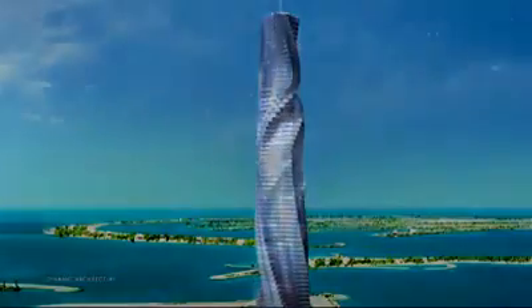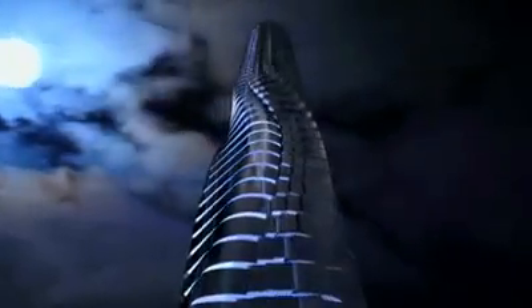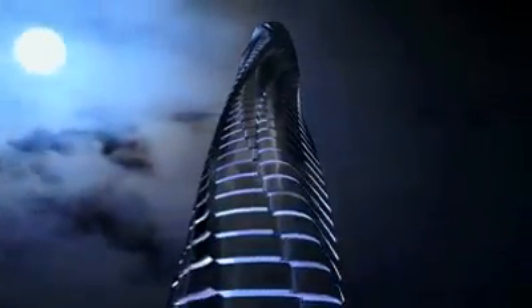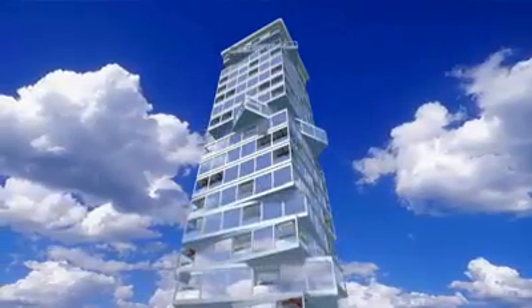It's a concept that challenges some of our basic notions of what a building looks like and what it can do. Each apartment will move independently. You can adjust the speed, stop, or adjust commands — all voice activated.